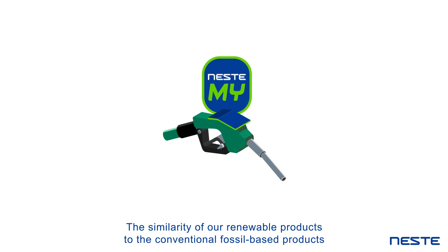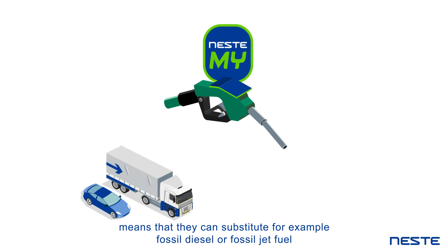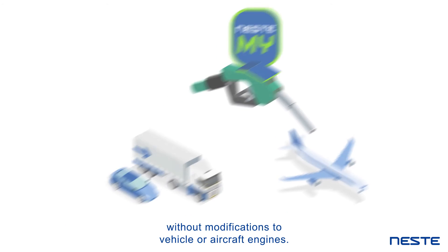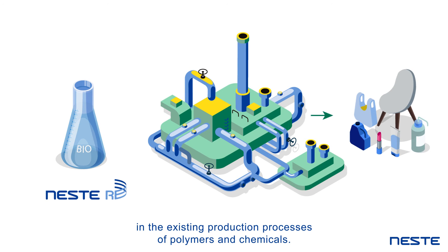The similarity of our renewable products to the conventional fossil-based products means that they can substitute, for example, fossil diesel or fossil jet fuel without modifications to vehicle or aircraft engines. Our renewable products can equally replace crude oil-based feedstock in the existing production processes of polymers and chemicals.